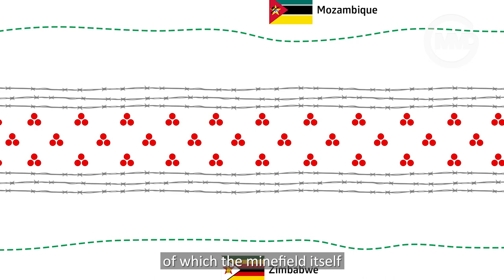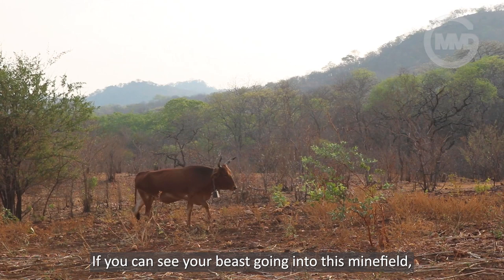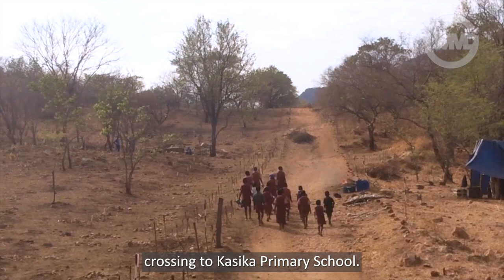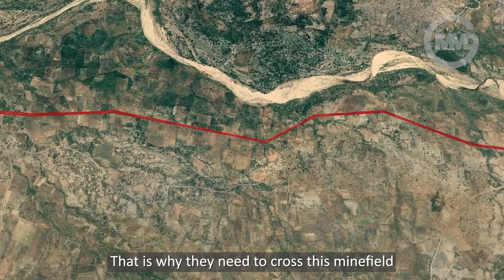There are three rows of mines, of which the minefield itself is barring people coming from Zimbabwe going to the Mozambican side, where their fields are and where there are water sources and the like. If you can see your beast going into this minefield, you can talk of lost. These kids were coming from the Mozambican side, crossing to Kasika primary school. Most of the farmers here, their fertile land is on the other side, in the Rua River. That is why they need to clear this minefield to access the Mozambican side.